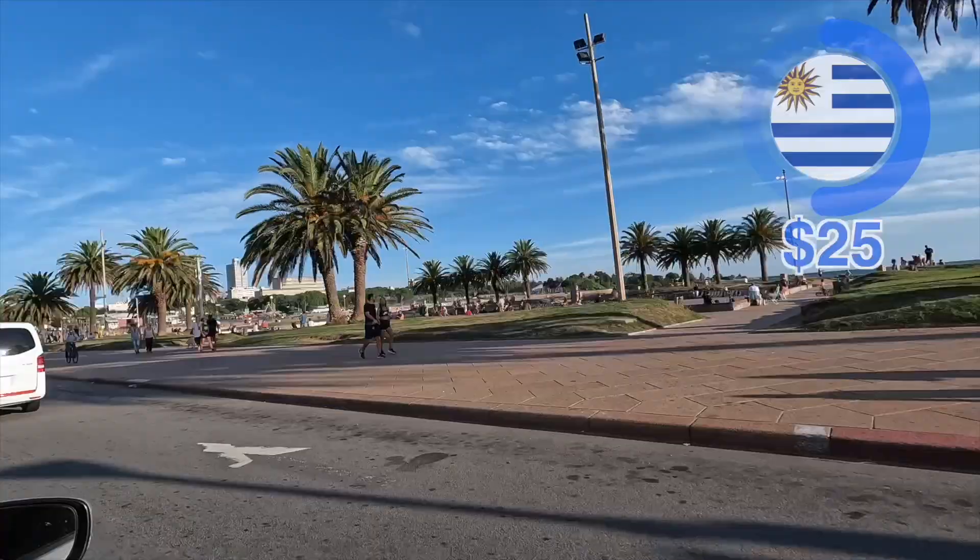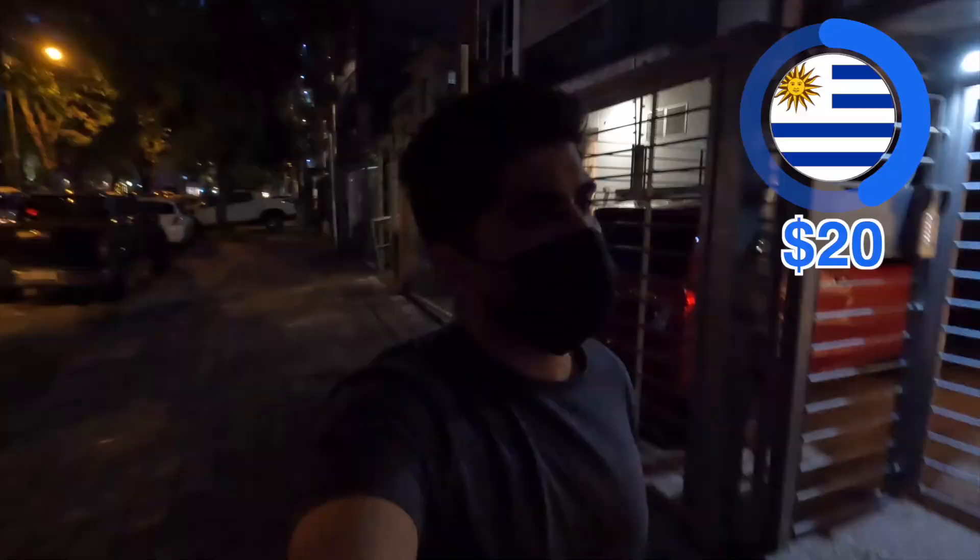I'm a bit tired of walking, so I take an Uber. A 15-minute ride costs me about $5.